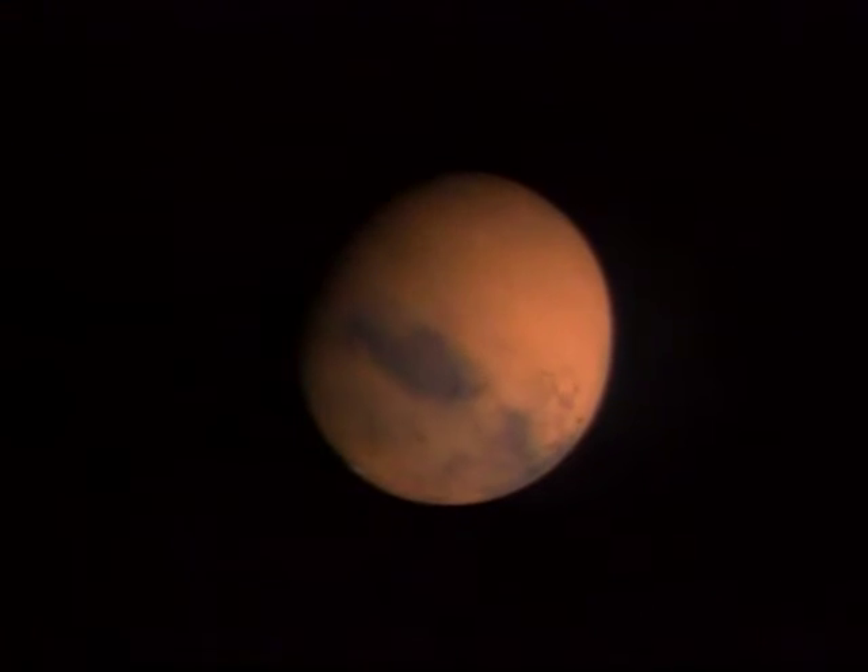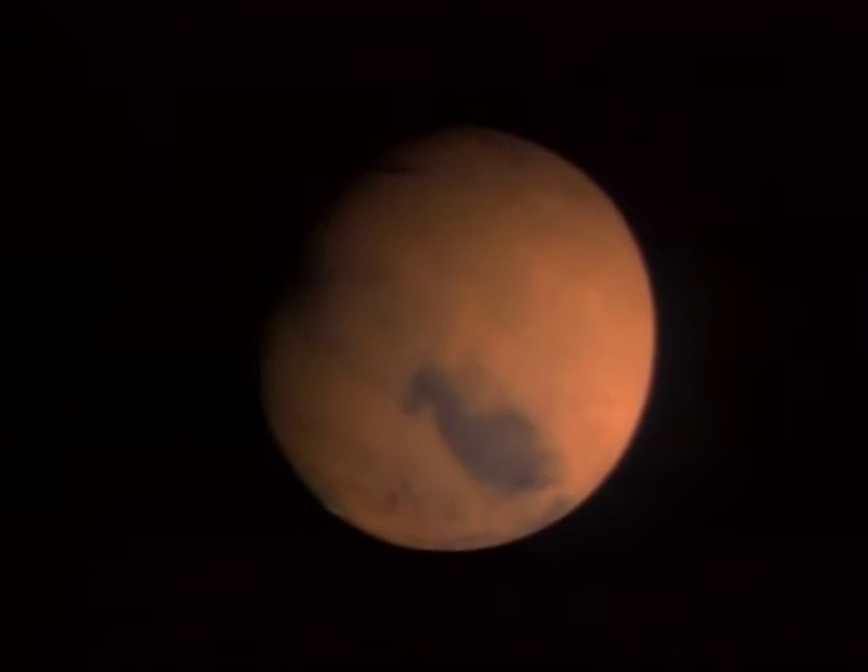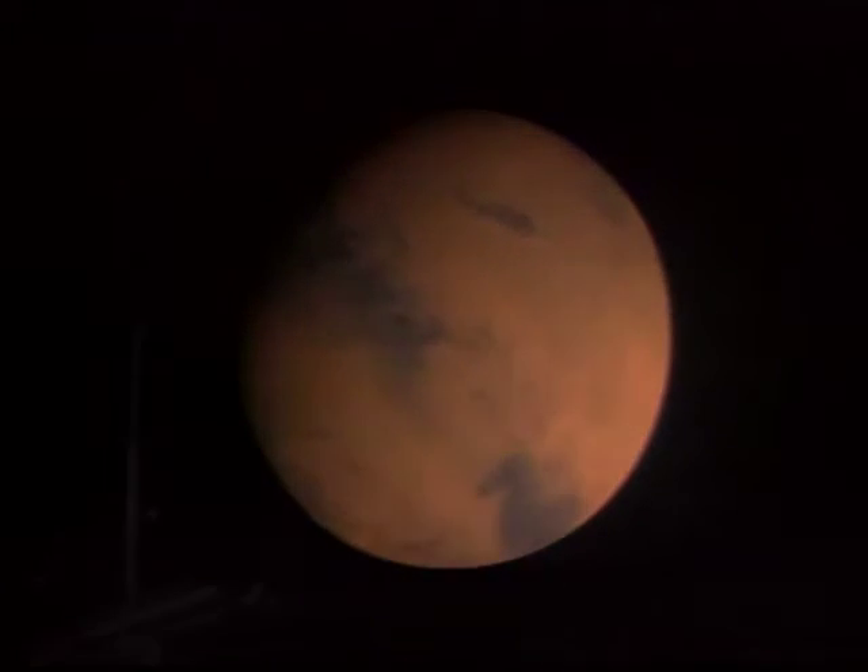Hey, Bill Nye the Science Guy here. When you dream about going places, where does your mind take you? Somewhere on Earth? Or to the stars? If you spend time looking at the stars, you'll notice one that's a bit red. It's actually not a star at all — it's the planet Mars. It's the next place humans are going to explore. Of course, none of this exploration could be done without science and mathematics.